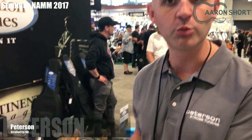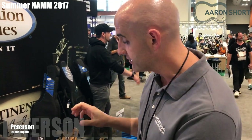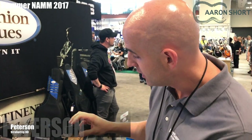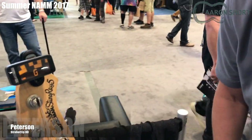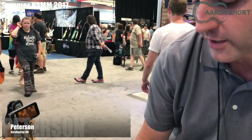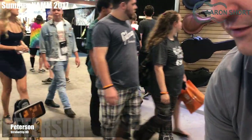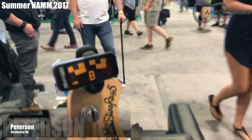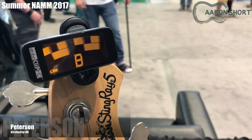Chris Labriola from Peterson Tuners here at Summer NAMM 2017 in Nashville, Tennessee. I want to show you the Stroboclip HD, which is our second generation clip-on tuner from Peterson. It's higher definition — hence the name Stroboclip HD. What you see on this display is almost twice as many segments as our first Stroboclip, giving you a very smooth tuning response, with very nice motion across the spectrum. Also, most tuners have a hard time with really low notes like on four- and five-string basses. On this Music Man Stingray V, you can see that the Stroboclip has no problem with even the low B on a five-string bass.